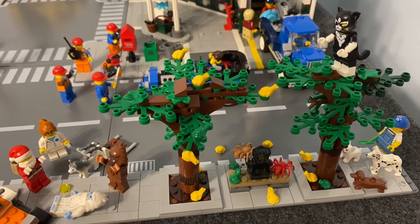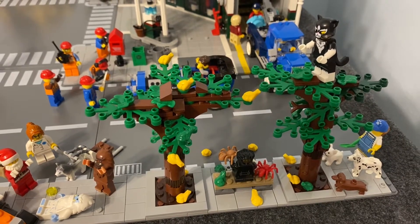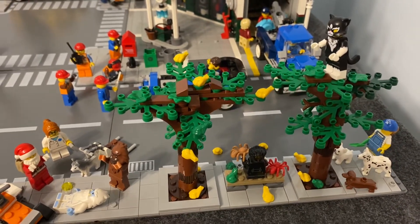The cat costume woman — I don't know if she's chasing the frogs or the spiders or both, or maybe the dogs have chased her up there. Maybe it's all of the above. Who knows?